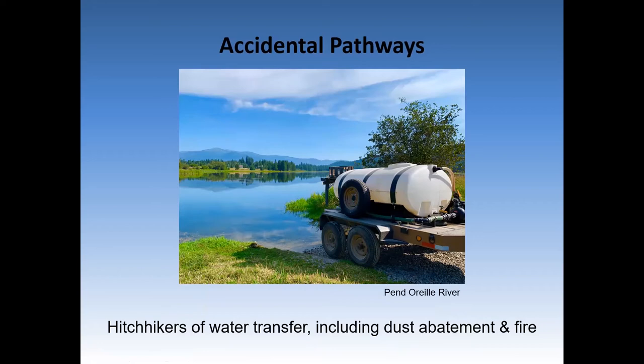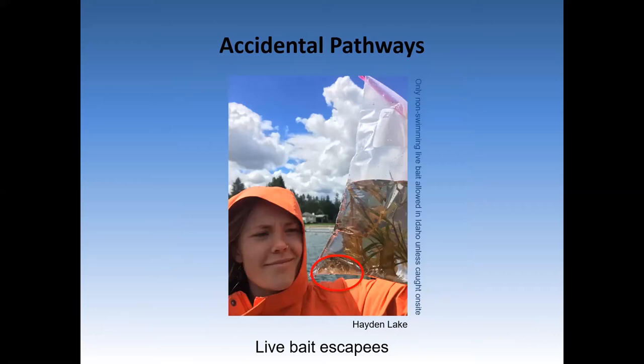In North Idaho, we pull water from lakes for many purposes, two of which call for moving the water a fair distance from the source, such as for roadway dust abatement or fire suppression. Both practices can deposit that water in reach of another water body, or the actual extraction equipment can become contaminated between water bodies. Live bait can accidentally wiggle off your line, or some anglers may dump their bait bucket. In North Idaho, live swimming bait is illegal unless it's harvested at the site to eliminate this aquatic invasive species introduction risk. Pictured here is a non-native crayfish collected in Hayden Lake. It may have been introduced by a number of pathways, including live bait, bycatch in a fish stocking event from a contaminated hatchery, or a pet release.